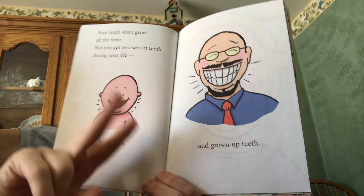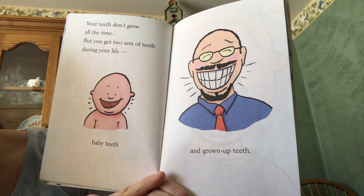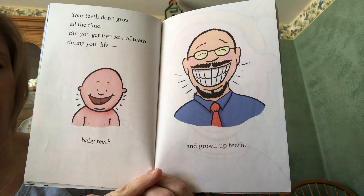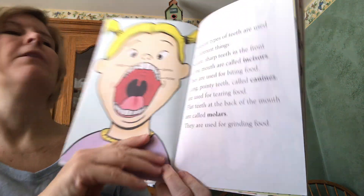Your teeth don't grow all the time, but you do get two sets of teeth during your life: baby teeth, which is what you have now as a pre-K student — that's your first set — and grown-ups have grown-up teeth. We had baby teeth when we were little and now we have our whole new set of grown-up teeth.